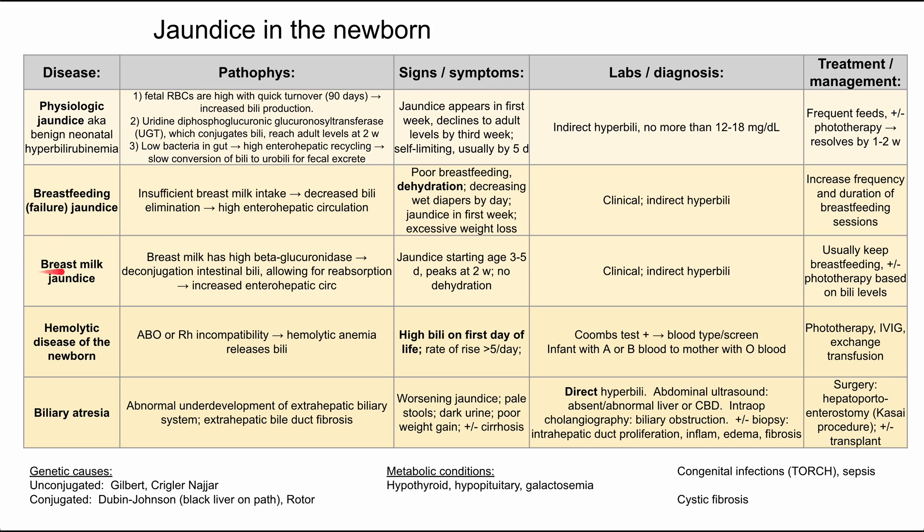Next is breast milk jaundice, which is distinct. This one comes from having a sufficient amount of breast milk. Breast milk contains the enzyme beta-glucuronidase, which deconjugates intestinal bilirubin and allows for reabsorption. So again, you're increasing enterohepatic circulation, but through a different mechanism — this time you have enough breast milk, and that milk contains an enzyme that deconjugates bilirubin and allows it to be reabsorbed.